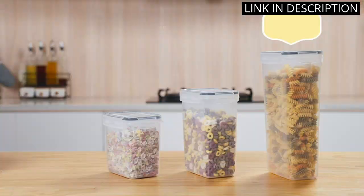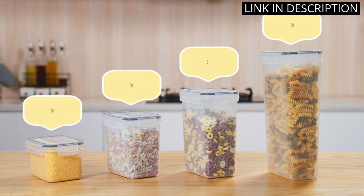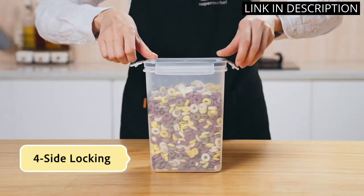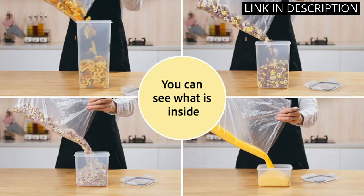Each container is airtight and leak-proof, ensuring that my food stays fresh for longer periods of time. The addition of a pen, chalkboard labels, and a measuring spoon set has made it so much easier for me to keep track of what's in each container and measure out the perfect portions.